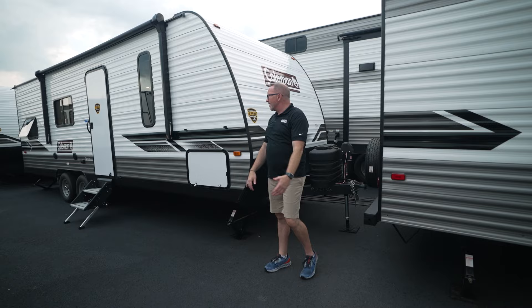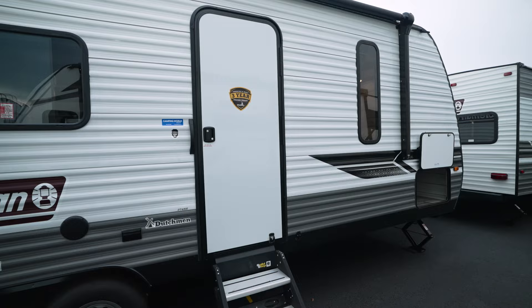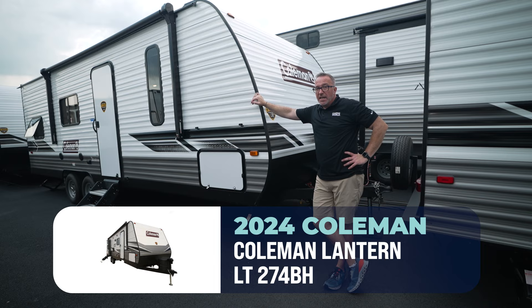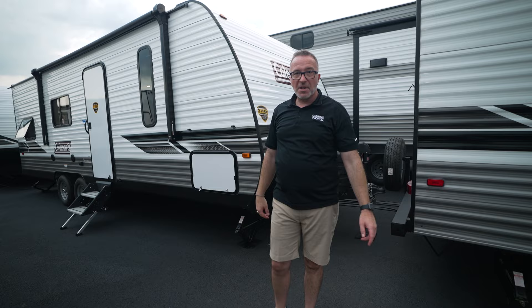For the family looking to get up off the ground, get out of the tent, and get their first RV without breaking the bank — Coleman's been doing it for 60 years. At less than 4,900 pounds and 28 feet 4 inches long, you may not need to upgrade your truck. Find it at campingworld.com or click the link below for pricing and location information. Get tire pressure monitoring, and leave me some comments!